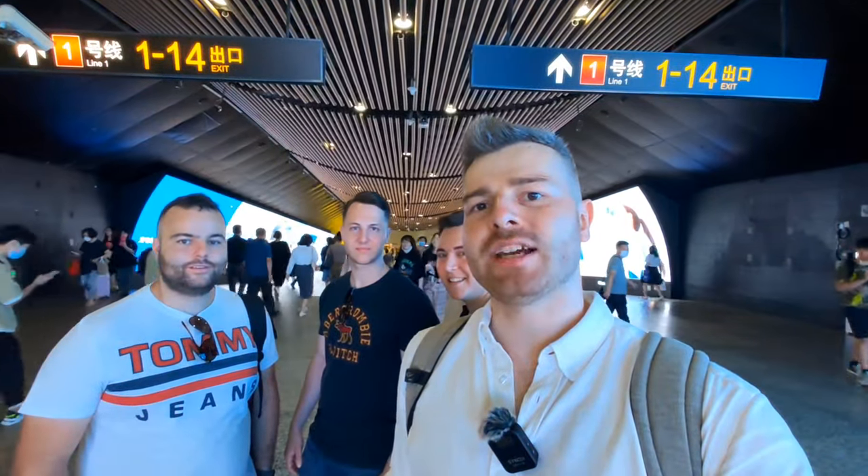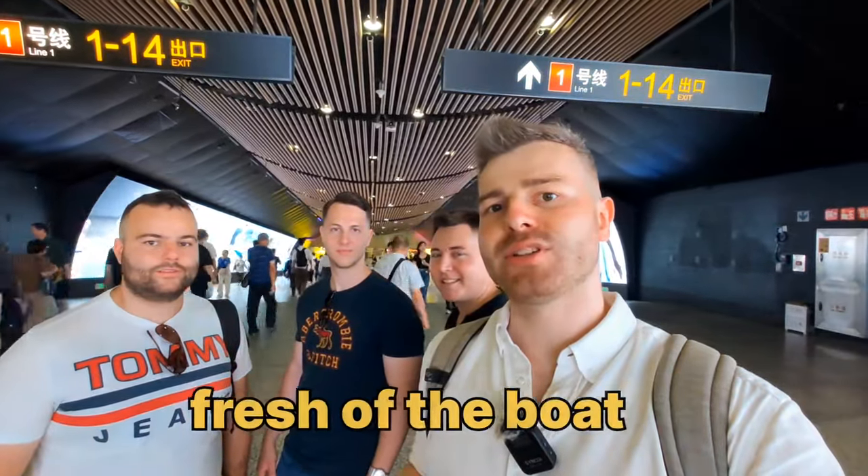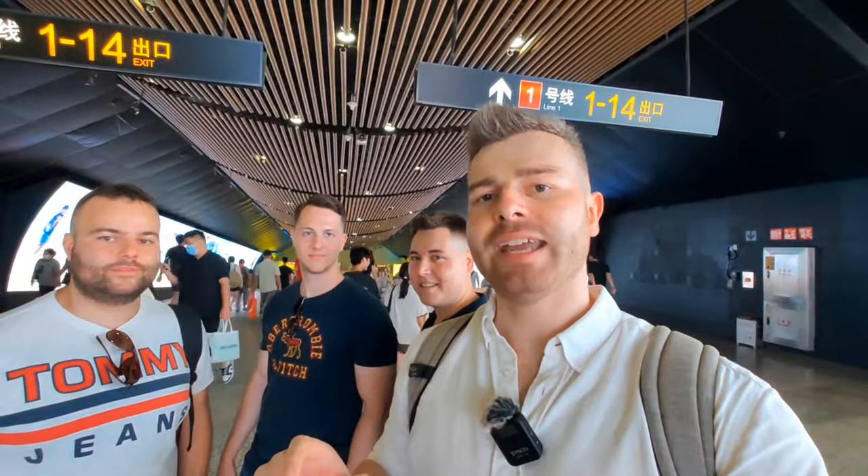Hey guys, this is Oli from Oli's Big Picture. Today we're in downtown Shanghai in a metro station with three German students who just arrived here in Shanghai yesterday. We want to show you together how the metro system works — how to navigate, how to get tickets. Stay until the end because it's very important that you get the right direction at a forking or split of a metro line.